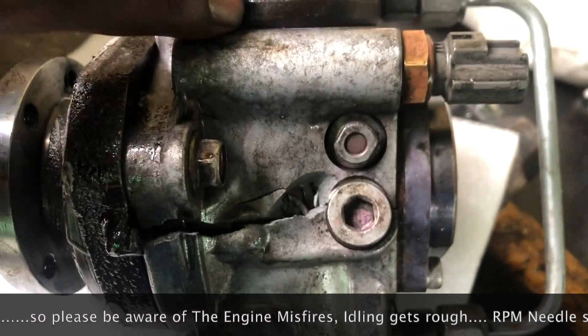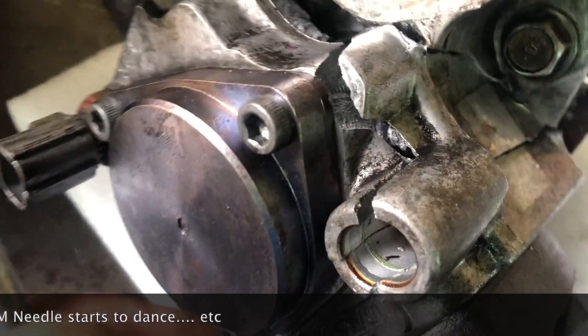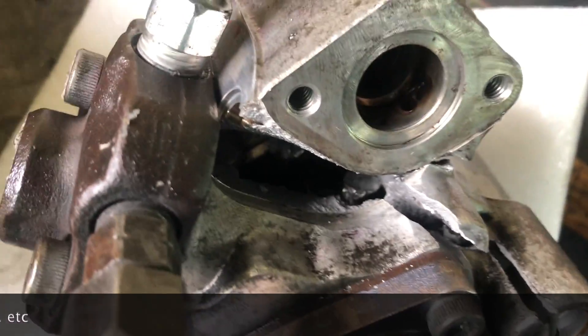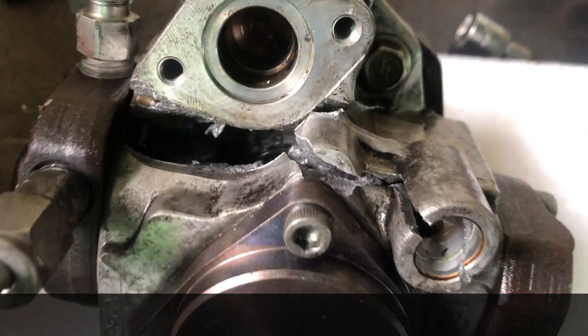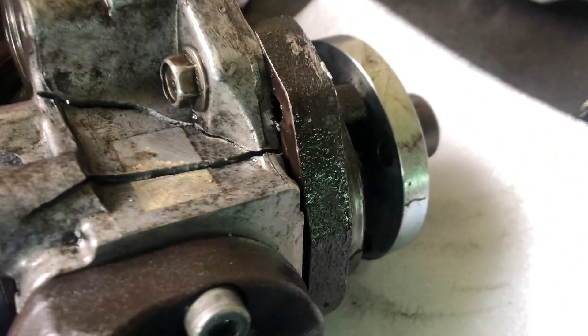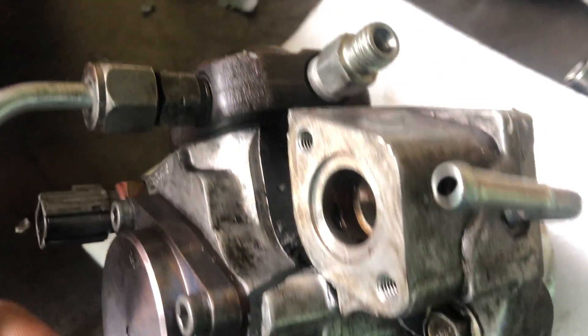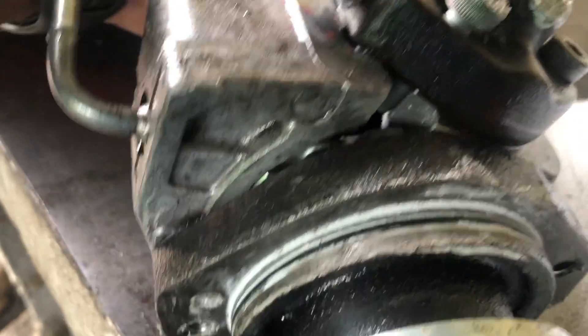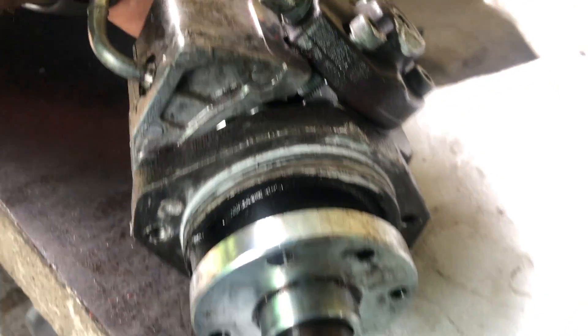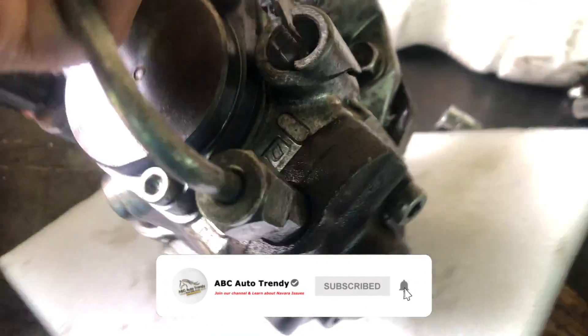The RPM was stuck at 2000, so I just accelerated and then I heard a sound like boom. Unfortunately, my fuel pump had burst inside. I believe it may have been caused by water which stuck the plunger inside, along with contaminations — rust, debris, and dirt inside the fuel pump.